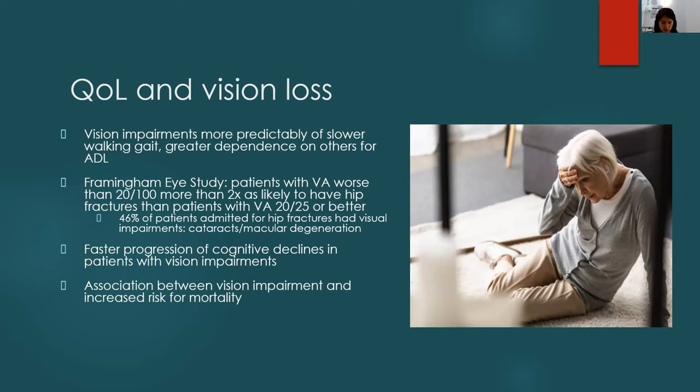Other concerns with vision loss include faster progression of cognitive decline — adding vision loss on top of existing Alzheimer's accelerates cognitive deterioration, because vision is one of the key sensory stimuli. There is also an association between vision impairment and increased mortality risk, partly reflecting overall health status in patients with untreated vision impairment.